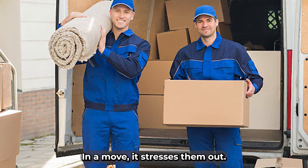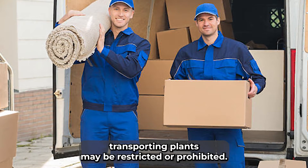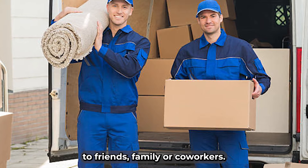5 great moving hacks. Leave the plants behind. Plants don't do well in a move — it stresses them out. Besides, if you are crossing state lines in your move, transporting plants may be restricted or prohibited. Instead of bringing your houseplants, consider gifting them to friends, family, or co-workers.